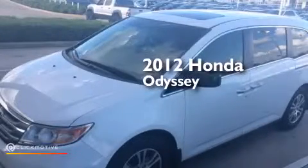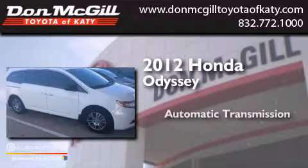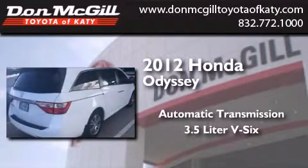This is a 2012 Honda Odyssey. This minivan has an automatic transmission and a 3.5-liter V6.